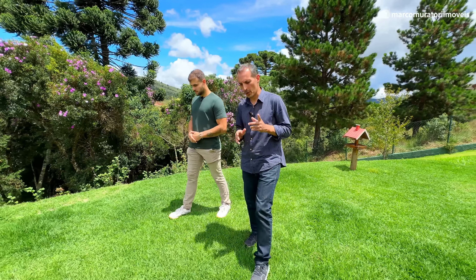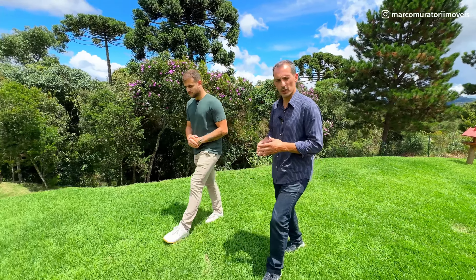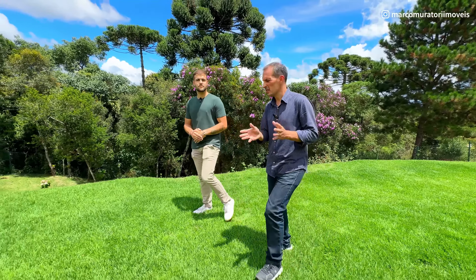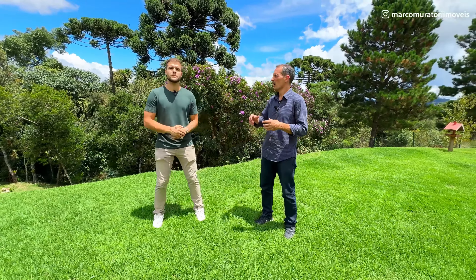Essa casa está localizada dentro do Condomínio Iporanga, que fica na região do Horto Florestal. Estamos a cerca de 7, 8 quilômetros do centro de Capivari até a portaria do condomínio, com acesso todo em asfalto. Nós estamos bem pertinho do Horto.